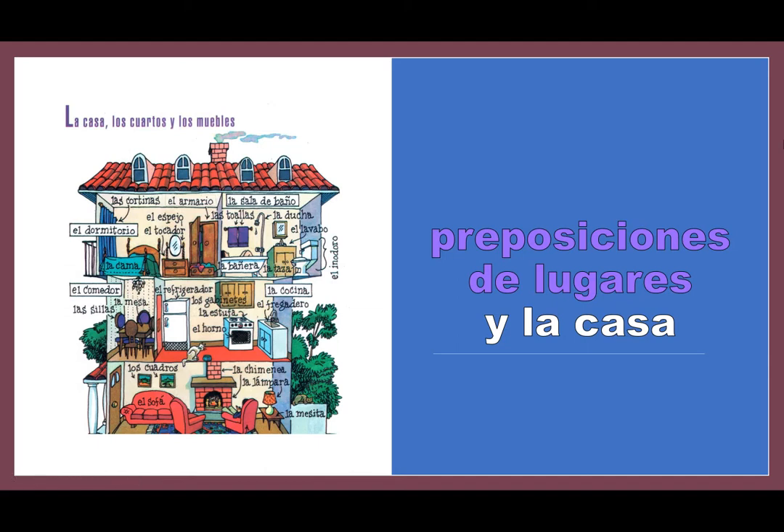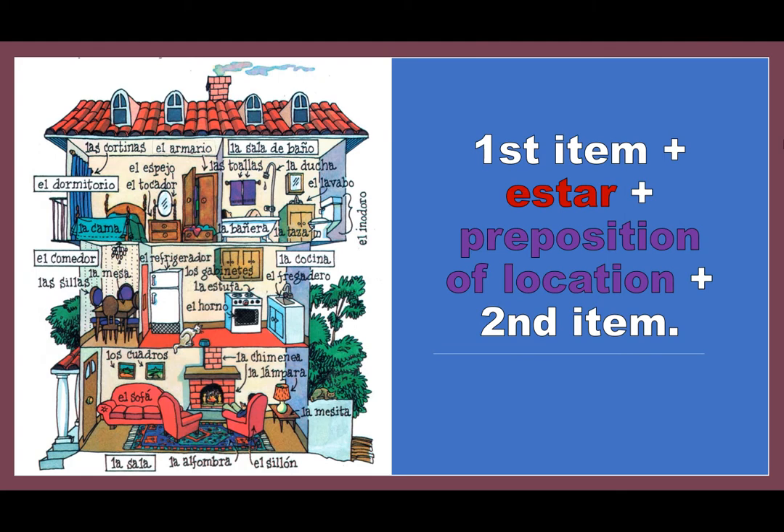Hola estudiantes, it's Mrs. Santiago here, and today we're going to be working with preposiciones de lugares y la casa. We want to make sentences that describe the location of furniture items in reference to other furniture items or rooms.